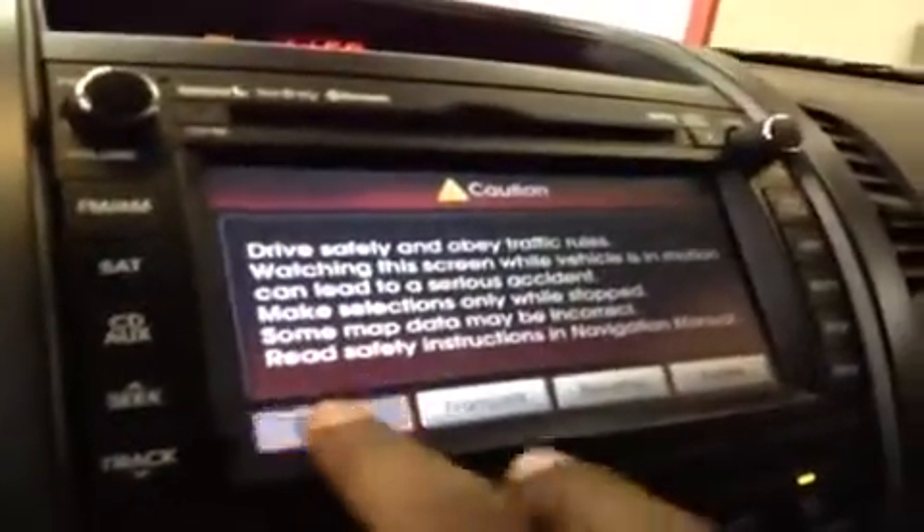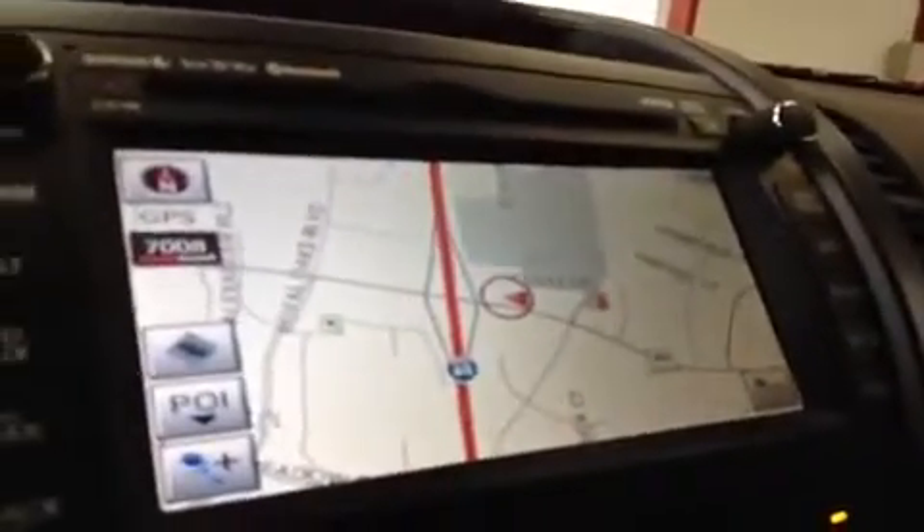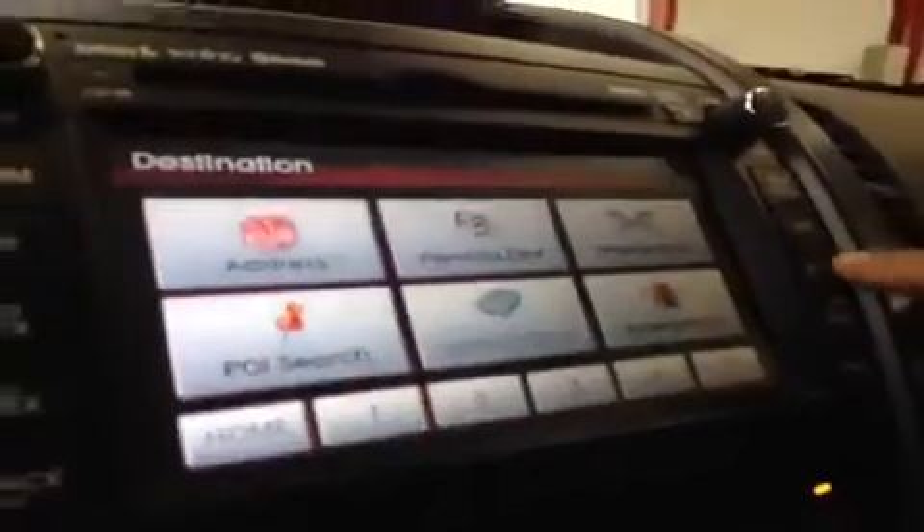We also have the map display. You can set your destinations as well as routes — a really nice, convenient feature.